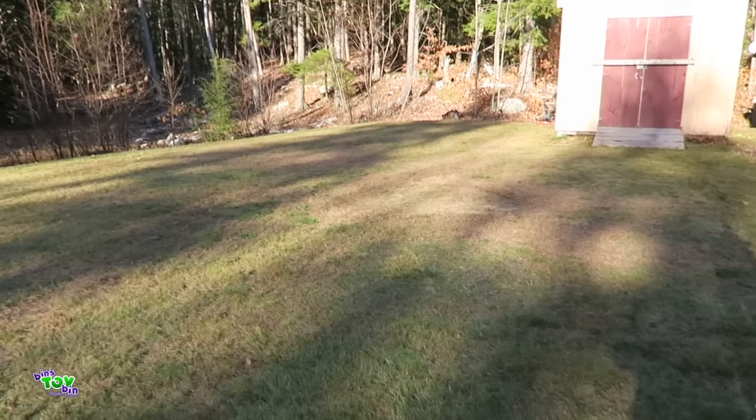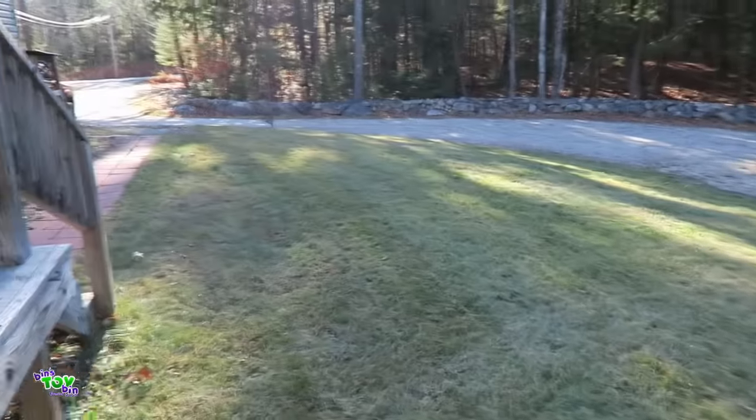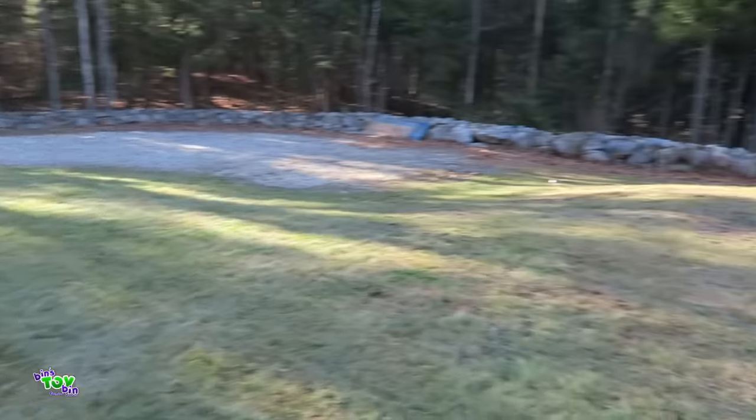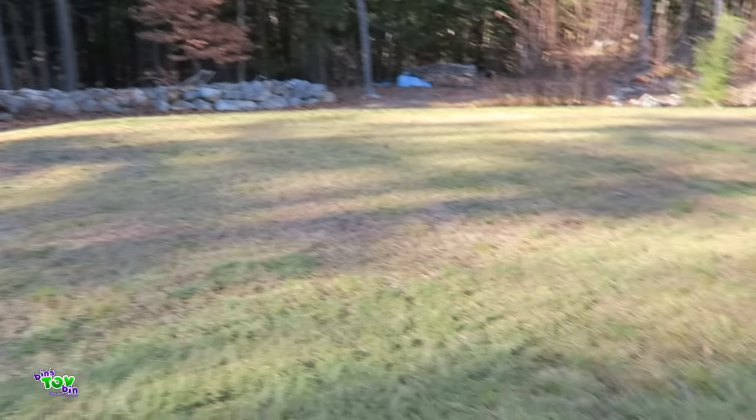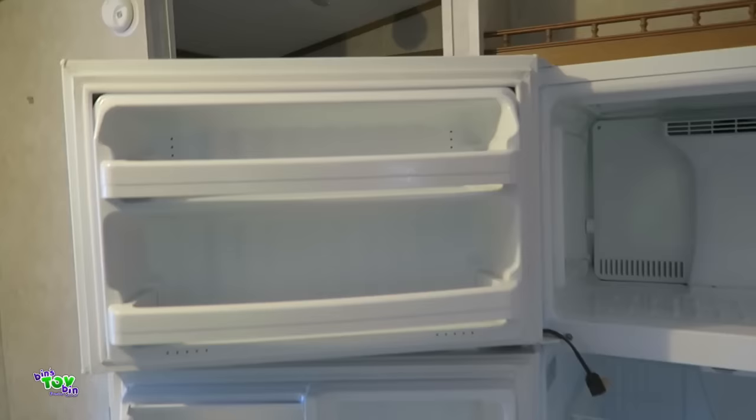You saw the before — here is the after. Looks so much better. And that should be the last lawn mowing of the season. I got the front and the backyard all set.